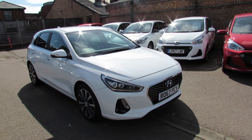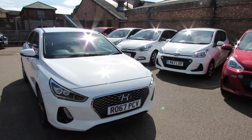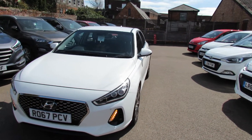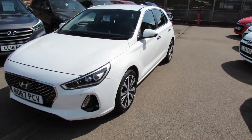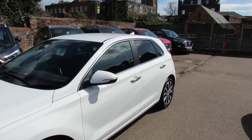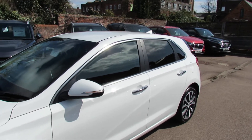Let's take you around the vehicle. Starting off on the front, we have got front parking sensors on the car as well as front fog lights as you can see there. The premium had these alloy wheels on it. You also had the colour-coded door mirrors with the integrated indicators.